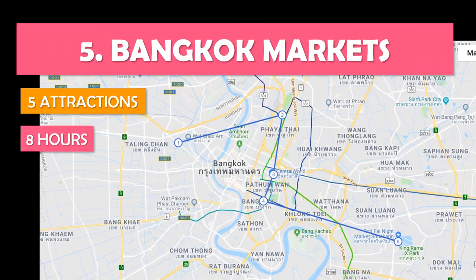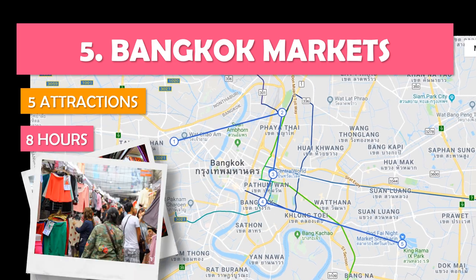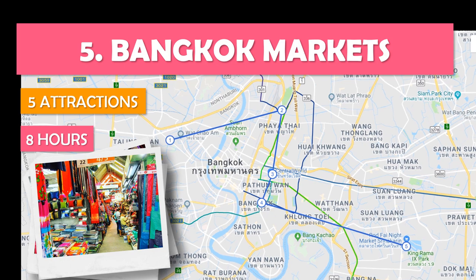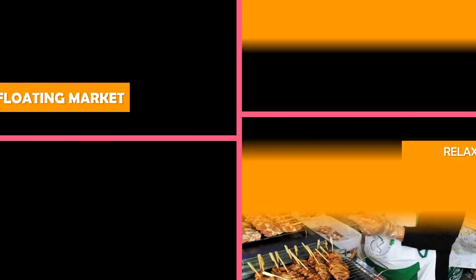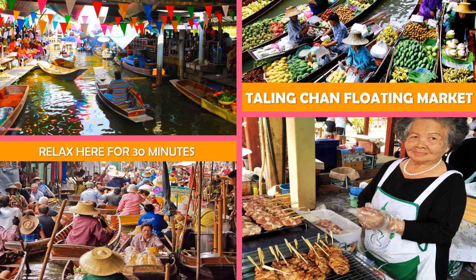Let's look at Bangkok Markets — a day visiting Bangkok's top bazaars, including floating and night markets, plus a weekend-only stop. First, a small floating market offering produce and seafood, including prepared food with tables on the piers.